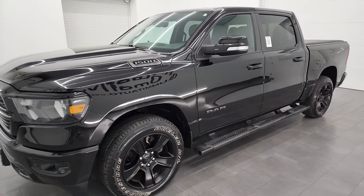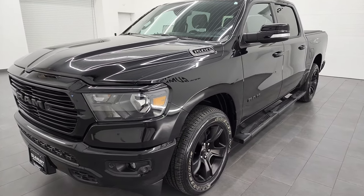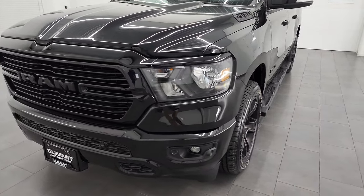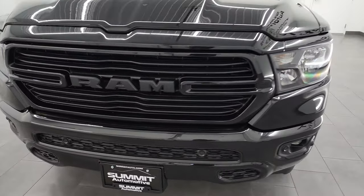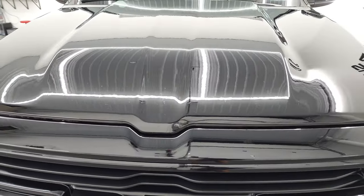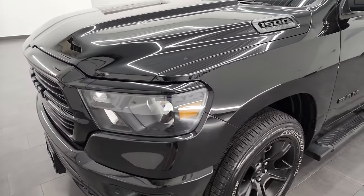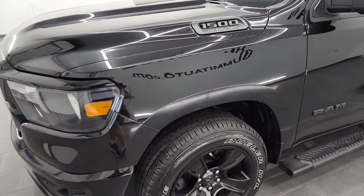This truck has been fully safety-inspected by our service shop, has a fresh oil and filter change, all the fluids have been checked and topped off, and this truck is 100% ready to go. I'm going to go all the way around in this video — inside, underneath — we're going to start it up, take a look under the hood, and show you all the options and condition of the vehicle.